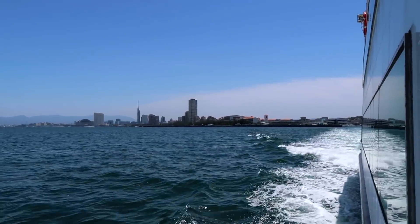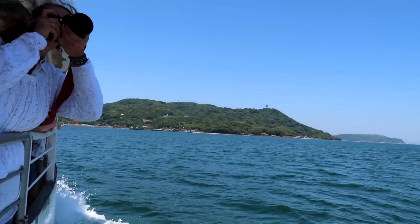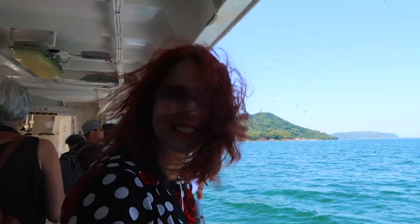The ferry between Mainohama Port and Noko Island only takes about 10 minutes, but on a perfect day like today where it's really warm outside and the sun is shining, the wind feels so nice.